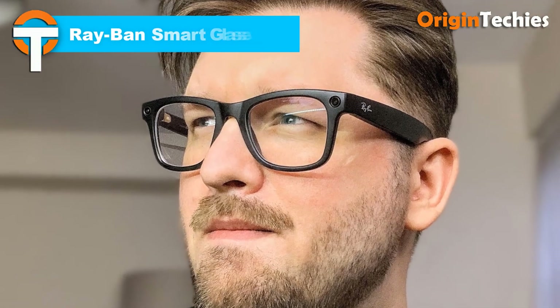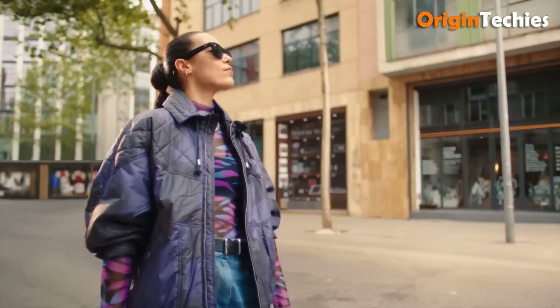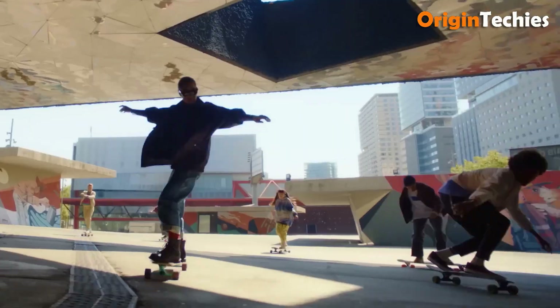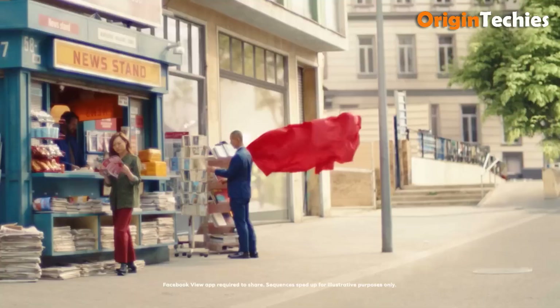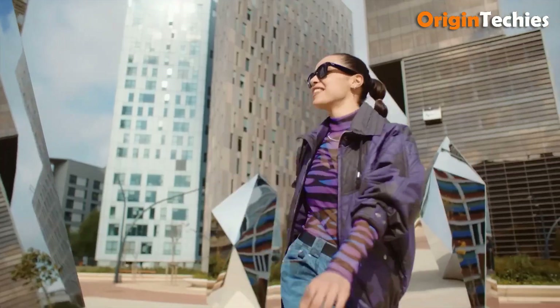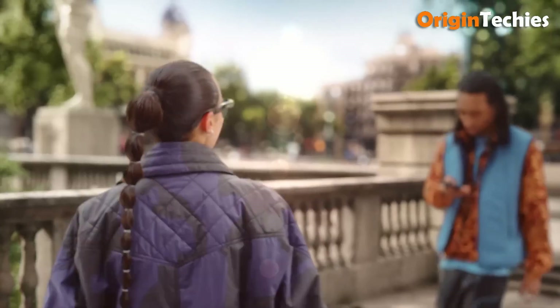Ray-Ban Meta AI smart glasses deliver a seamless blend of iconic design and cutting-edge technology, powered by the Qualcomm Snapdragon AR1 Gen 1 platform. The glasses feature a single ultra-wide 12-megapixel camera that captures 1080p video clips up to 60 seconds, complemented by a 5-microphone array and open-ear speakers. Control is effortless via a capacitive touchpad on the frame, and voice commands like "Hey Meta" activate the integrated Meta AI assistant for contextual insights, language translation, scene recognition, and real-time task assistance.